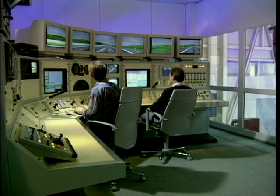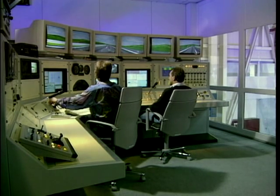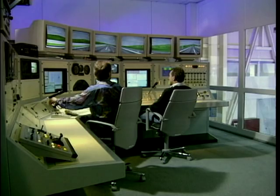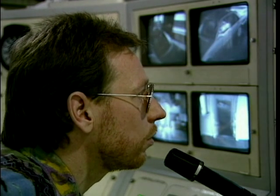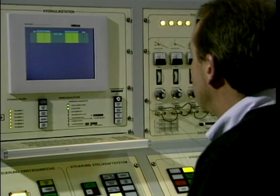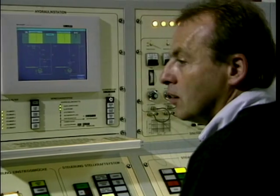All the processes in the dome are monitored and controlled from the control center. The test manager can see the driver on a screen and, if necessary, communicate. The safety systems of the driving simulator are also monitored from the control center.